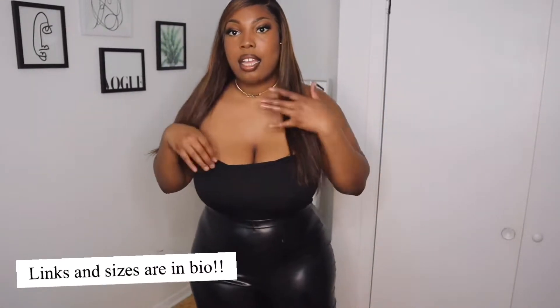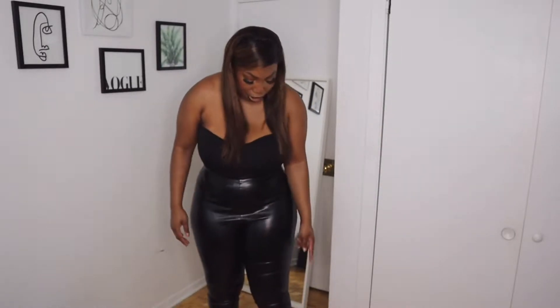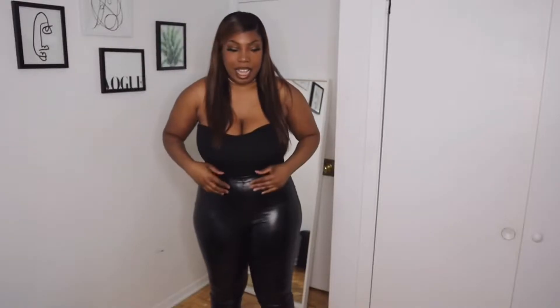Okay, so this outfit is from Pretty Little Thing. I got this — it's like a tube top, like a scuba top. And then we have these pants — everyone knows about these pants. They're like the split-hem, I forgot what they're called, but they're pleather pants and they have the split hem on the bottom, which I'm going to show you.